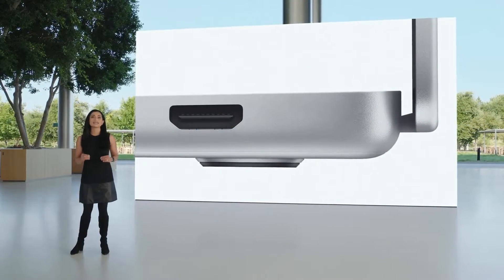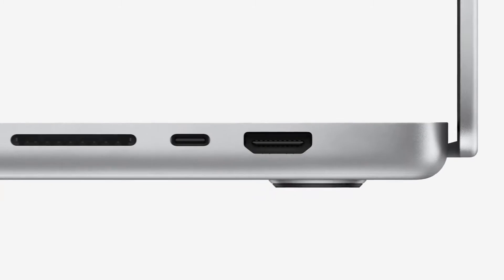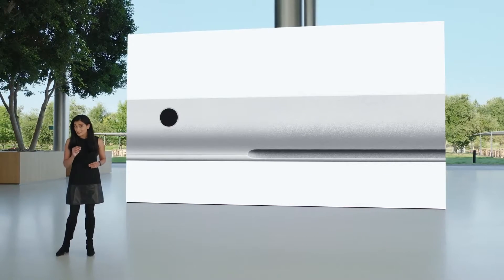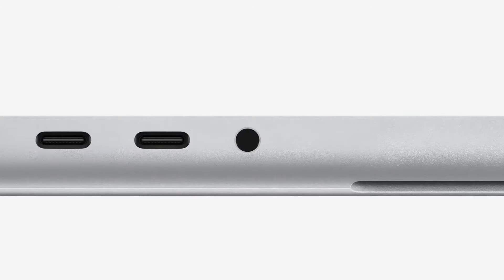In terms of connectivity, as discussed in the CPU section, the new MacBook now comes with more connectivity options — three Thunderbolt ports instead of two that used to come with the M1 Mac. It also comes with an HDMI port and an SD card slot.